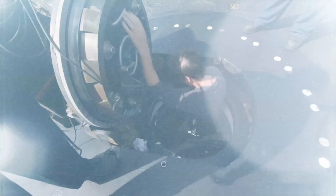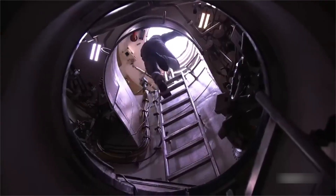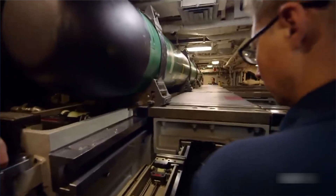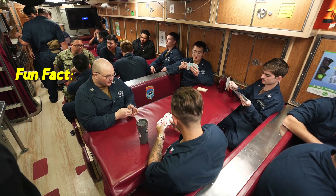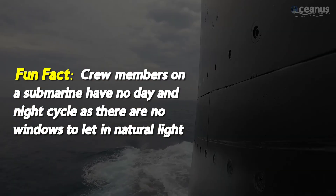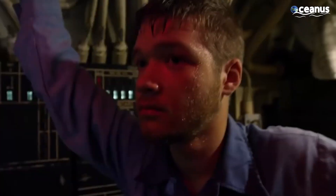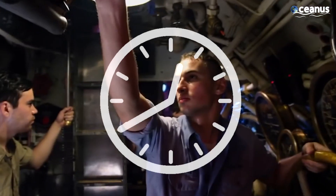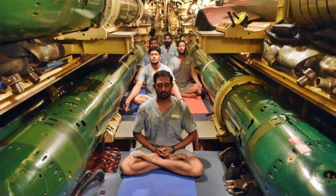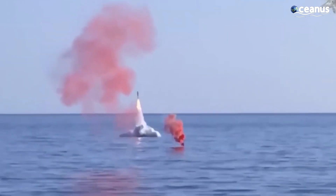But life inside these steel beasts? It's not all about weapons and warfare. Living in a submarine isn't your average nine-to-five job. Think of it as living in a space station but underwater. Space is tight, privacy is scarce, and everyone's really close — literally. Crew members on a submarine have no day and night cycle, as there are no windows to let in natural light. Submarines use artificial light and often follow a structured schedule to simulate a typical 24-hour day. It's a world where teamwork isn't just a nice idea — it's a way of life. But thanks to some nifty tech, these underwater wonders can host a small town's worth of submariners, all sharing sea shanties and the one dream: keeping the sea safe and sound.